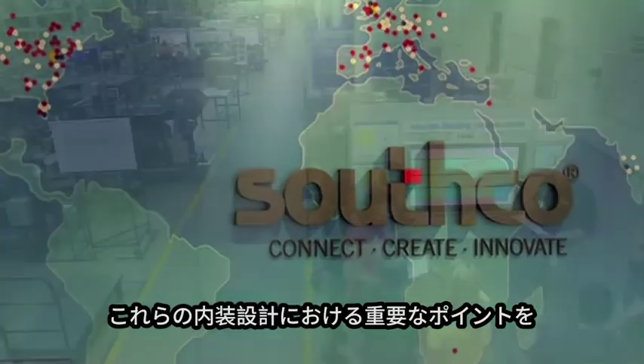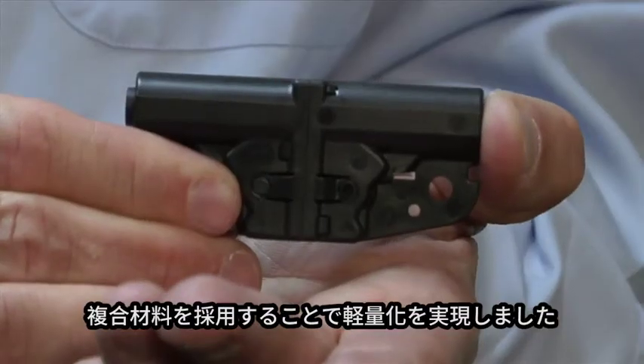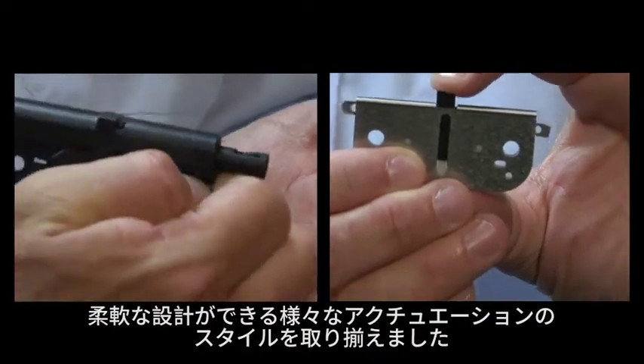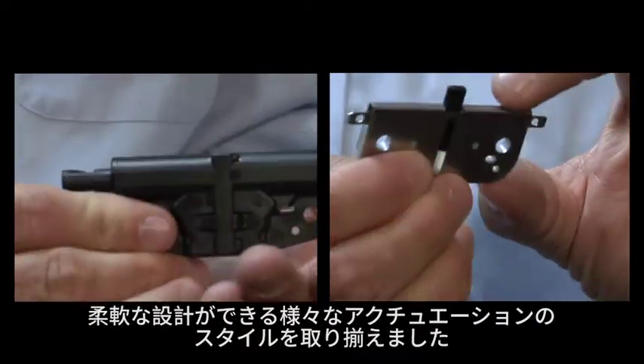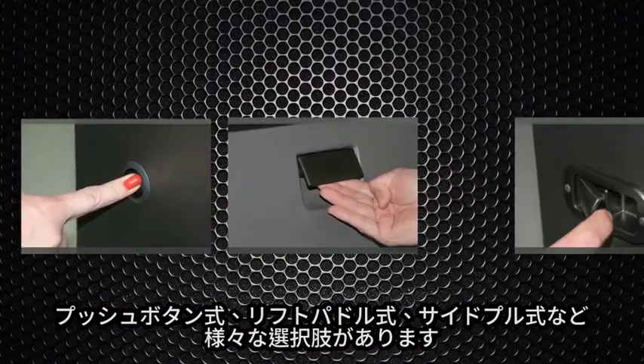Southco took into account all these critical design factors when creating our new two-point latching system. For lightweight, we use composite materials. For design flexibility, we have many different actuation styles that can be utilized, such as push button, lift paddle, and side pull.